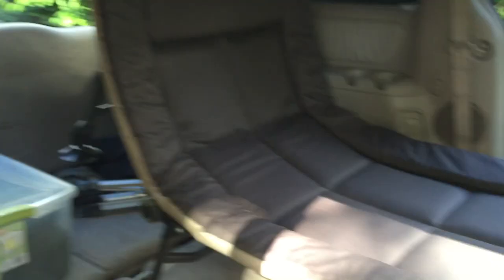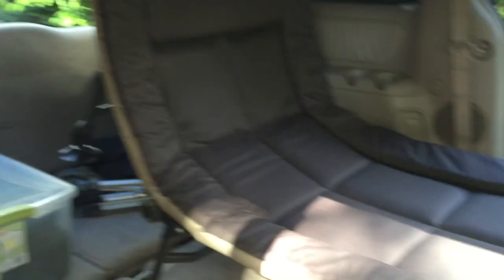I didn't see a whole lot of other cots that reclined and were a quality brand. If you're going to have something like this with a lot of moving parts, you want it to be a quality brand, so I was happy about that. It even matches my van. Coming around this side — the light's a little weird over there — but there you go: Kingdom Cot 3. Can't wait to try it out.